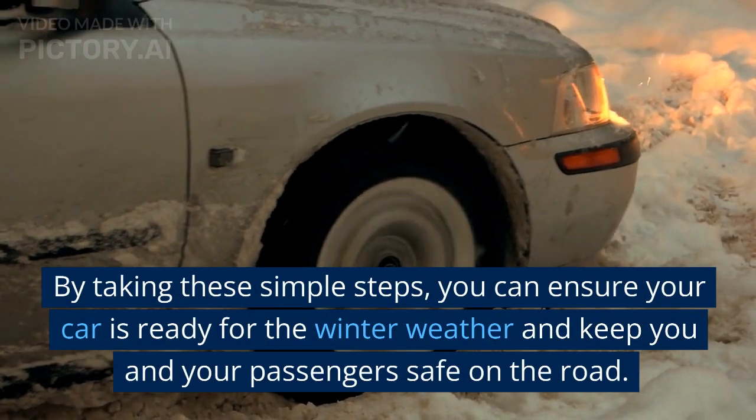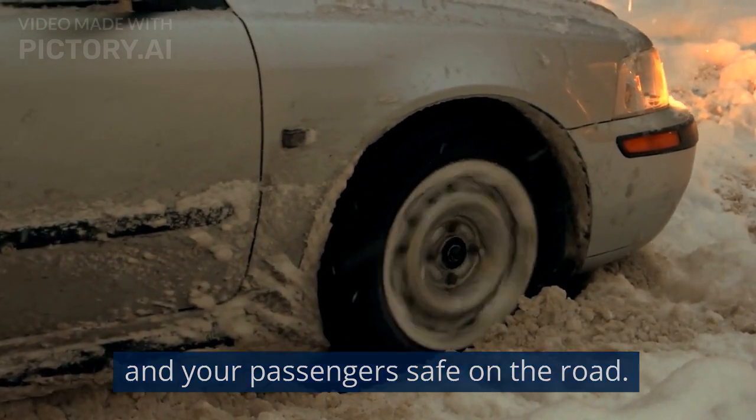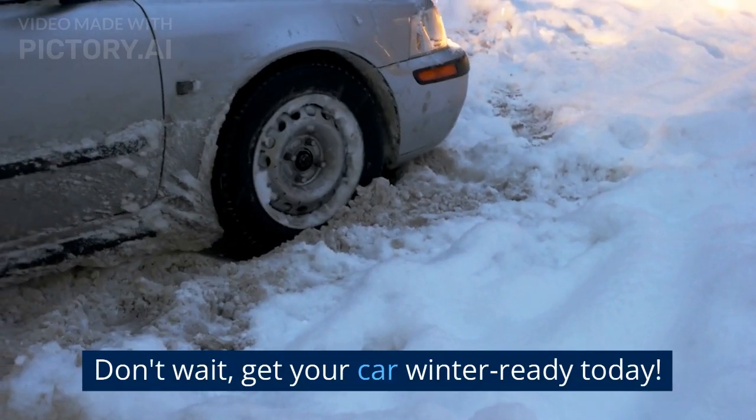By taking these simple steps, you can ensure your car is ready for the winter weather and keep you and your passengers safe on the road. Don't wait — get your car winter ready today.